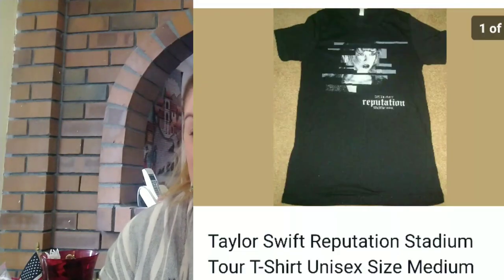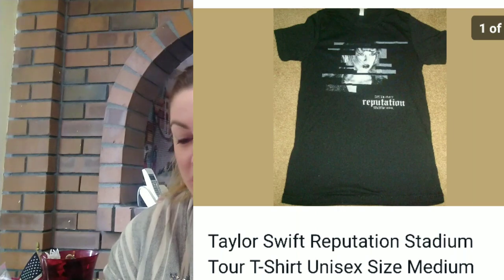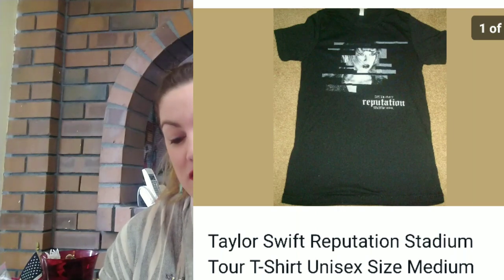Another item I sold — and I don't sell a lot of concert t-shirts that are actually really hard to find — was a Taylor Swift Reputation concert t-shirt. Not very old. And I sold it for $6 profit.